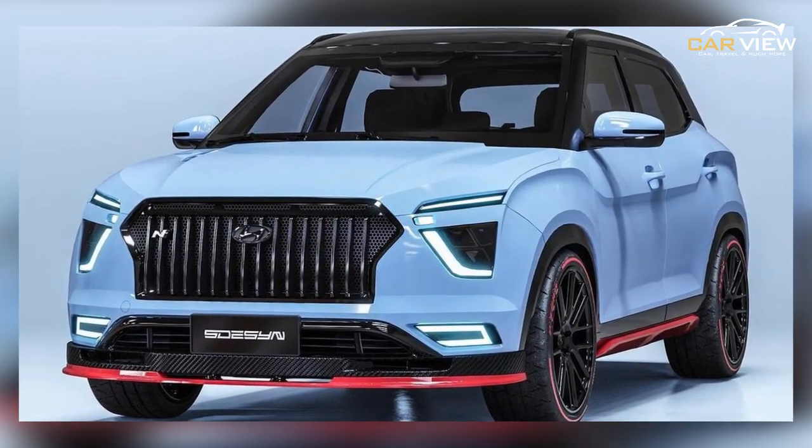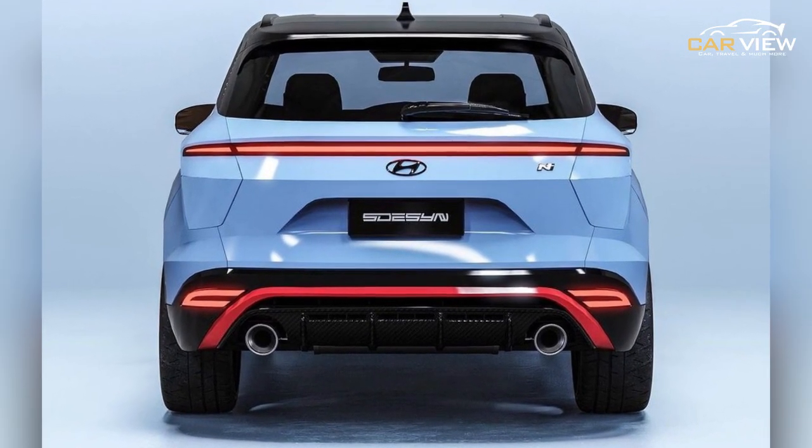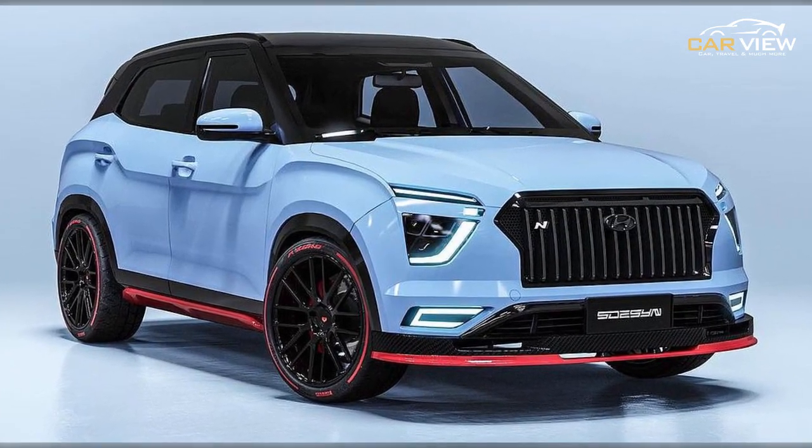We hope you enjoyed this video on the Hyundai Creta Facelift. If you like this channel, don't forget to subscribe and like.